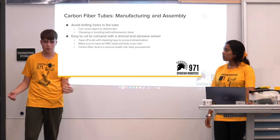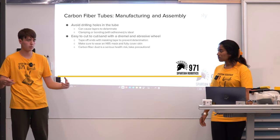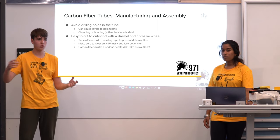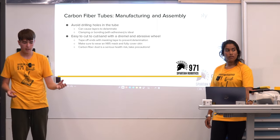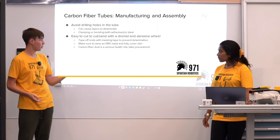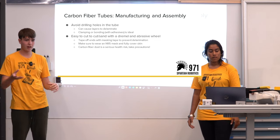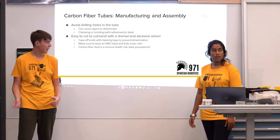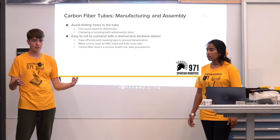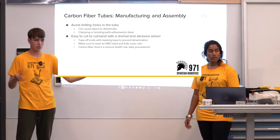When actually manufacturing the tubes, we usually buy them online after choosing the ply orientation. When it comes to implementing them into the design, you could drill holes into the tube, but that would ruin a lot of the structural integrity. So it's usually better to use adhesives to bond the tube to other parts of your robot.